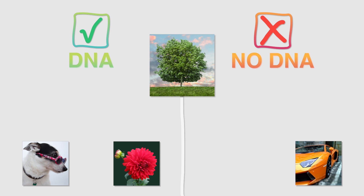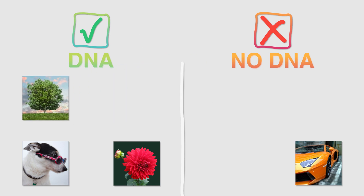What do you think about this tree? Yup! Similar to a flower, a tree is also a plant and is a living thing and has DNA.